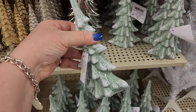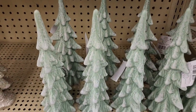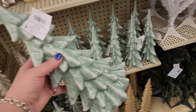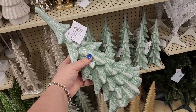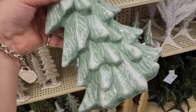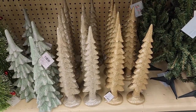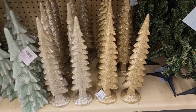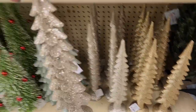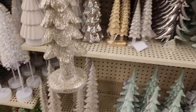Eight dollars and really pretty. They also have a larger one for 17 and an even bigger one for 32 — really really pretty. 24 on these and they're really big, they would look good with the little ones.